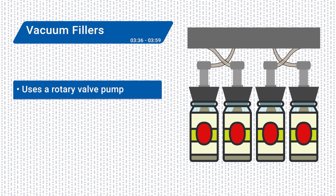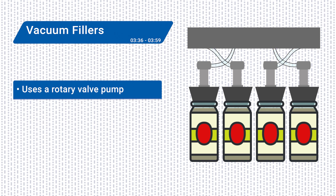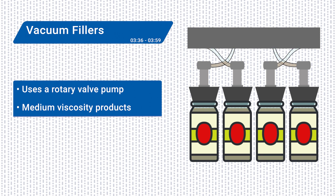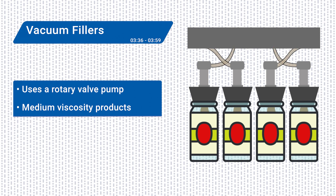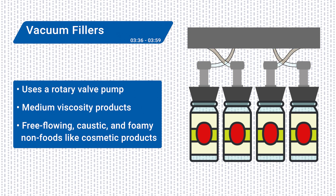Vacuum fillers use a rotary valve pump to create a vacuum that sucks product down into a chamber above the container. This type of filler is typically used for medium-viscosity products such as jelly, sauces, and gravy. Vacuum fillers are also used to fill free-flowing, caustic, and foamy non-foods such as cosmetic products like perfumes, nail polish, and colognes into glass and other containers.